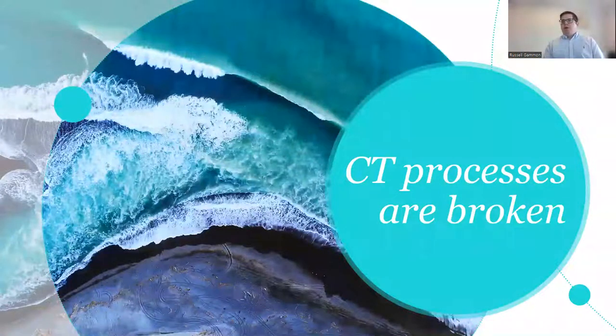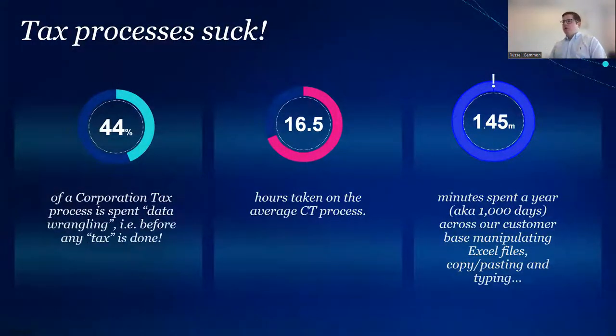Our research showed that people were spending far too much time — about 44% of the time — before you even got to a computation. Overall, across our client base, nearly one and a half million minutes per year was being wasted on copy-pasting, low-value tasks, and manually typing things out. The feedback from customers was clear: the tax part isn't so bad — the real time drain is all around the data and getting the data in. And with MTD's digital links requirement, this isn't just an efficiency problem, it's a future regulatory problem.